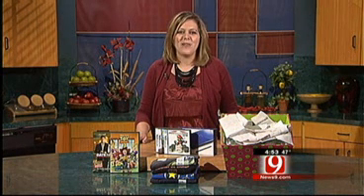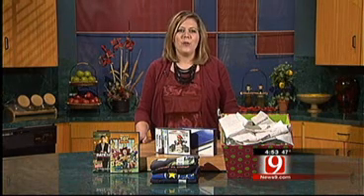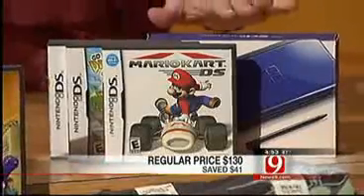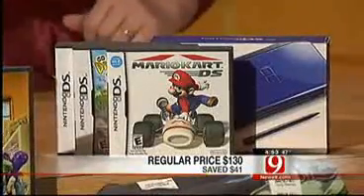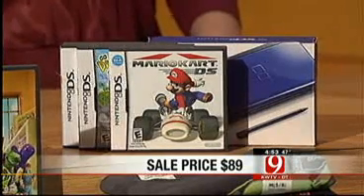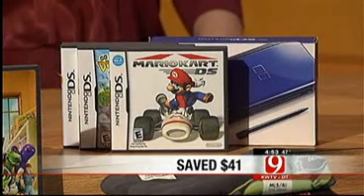Here are some examples of how I have saved with price adjustments. If you bought a Nintendo DS for full price, which is $130, but then saw the price drop to $89, you could have taken that receipt back into the store and received a difference of $41.